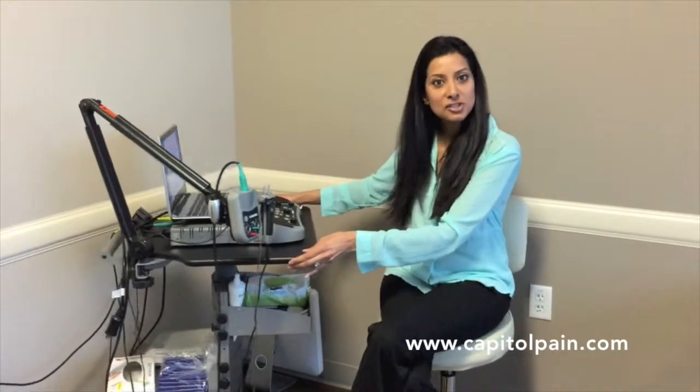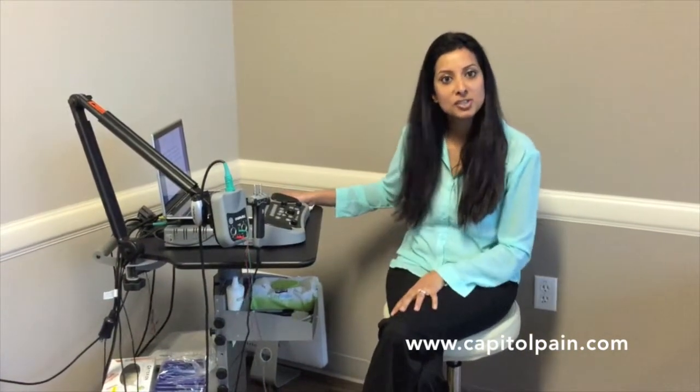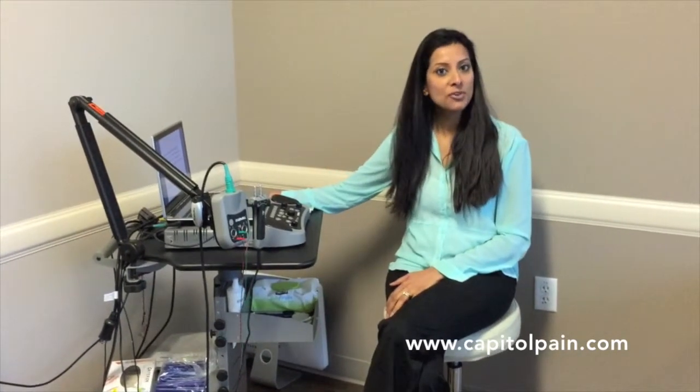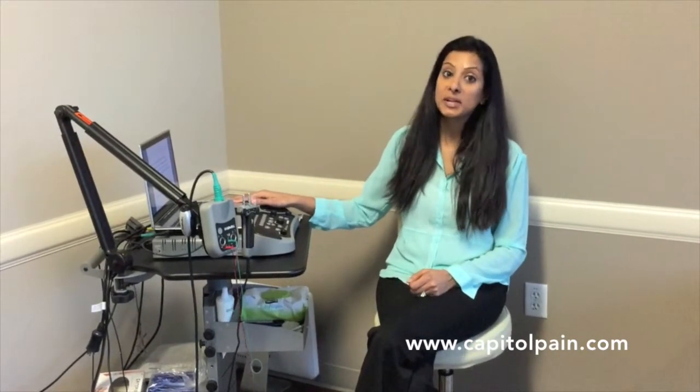Here we have an EMG machine and I'm going to be demonstrating some different parts of this machine to you throughout this video. You've just been told by your provider that you need an EMG study — this short video will help you get a better understanding.